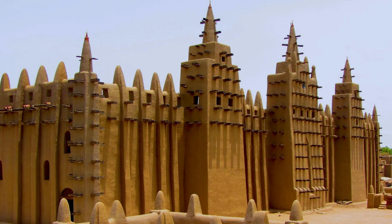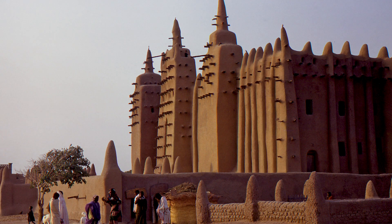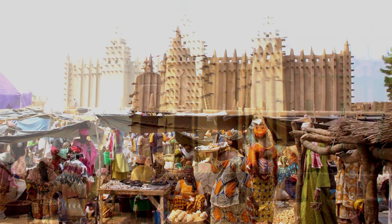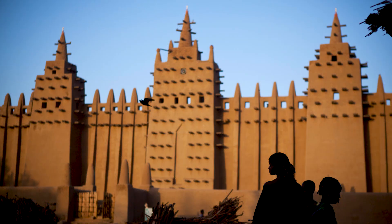The Grand Mosque in Mali is on the list of common heritage of humanity of the United Nations Educational, Scientific and Cultural Organization (UNESCO), and is one of the most magnificent adobe mosques in the world. If you have a chance, visit this unique building and share your opinion about this extraordinary adobe mosque.